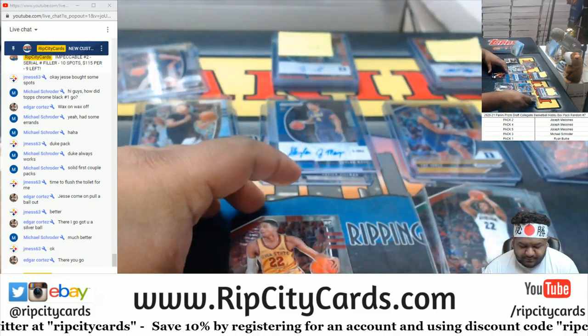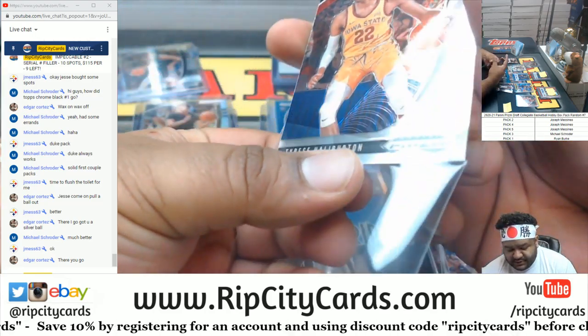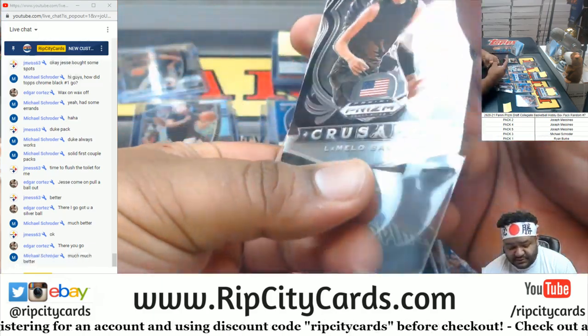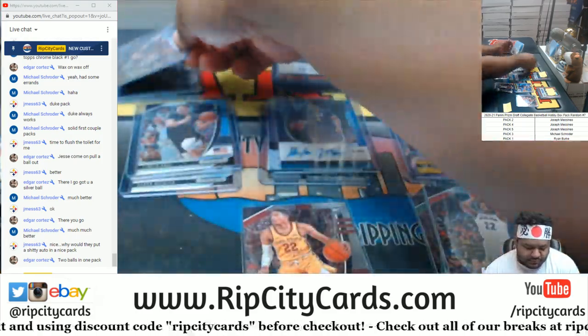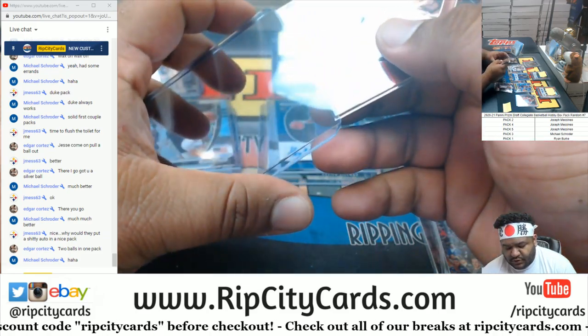Got a red LaMelo Ball to go with the silver - it's not numbered, but it's red. A Halliburton base and a LaMelo Crusade. So that pack was real good - two Balls in one pack. What more could you ask for? Well maybe three balls I guess.